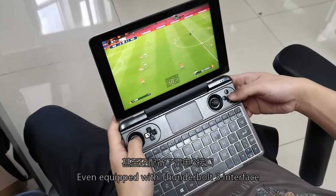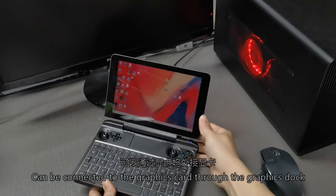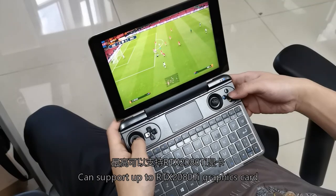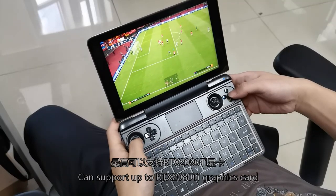It is even equipped with a Thunderbolt 3 interface, which can be connected to an external graphics card dock, supporting high-end dedicated graphics cards for enhanced performance.